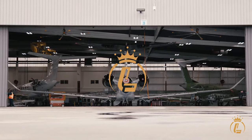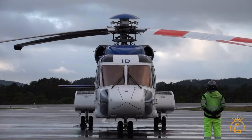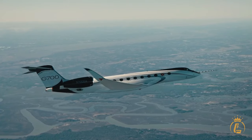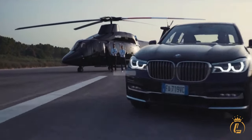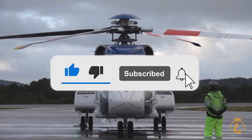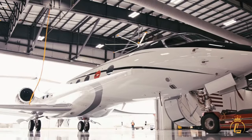Welcome to the Luxium channel, where aviation, private jets, helicopters and airports come in luxury. If you are interested in this kind of content, then this channel is the one for you. Make sure to like this video, click the subscribe button and turn on the notification bell to keep you updated on our recent uploads.